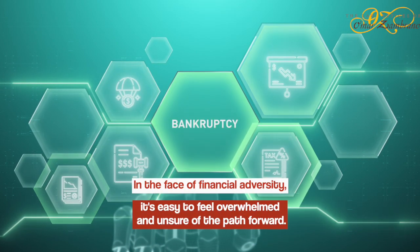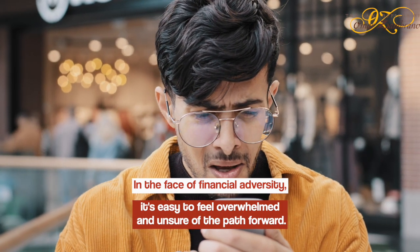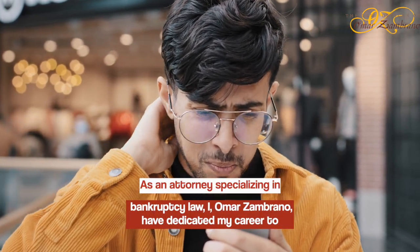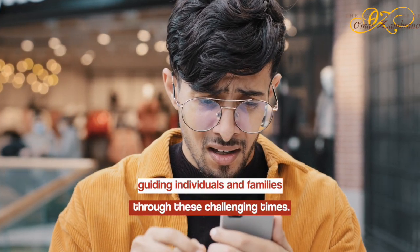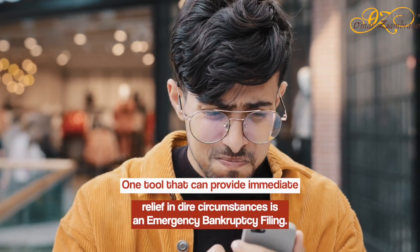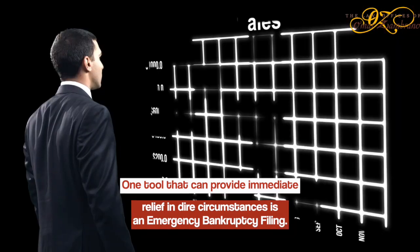In the face of financial adversity, it's easy to feel overwhelmed and unsure of the path forward. As an attorney specializing in bankruptcy law, I, Omar Zambrano, have dedicated my career to guiding individuals and families through these challenging times. One tool that can provide immediate relief in dire circumstances is an emergency bankruptcy filing.